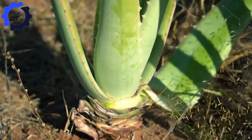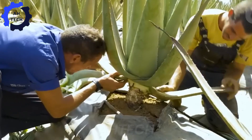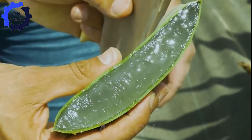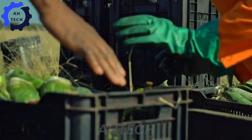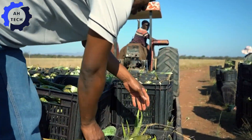Have you ever seen aloe on such a large scale? If so, drop a 9 in the comments below. If this is your first time seeing it, leave a zero. We'd love to hear your thoughts and feedback. Please like and subscribe and turn on notifications to discover more interesting content.